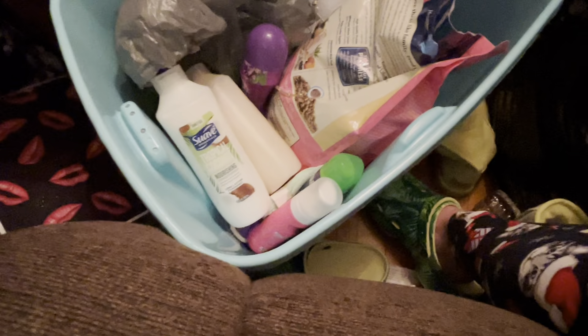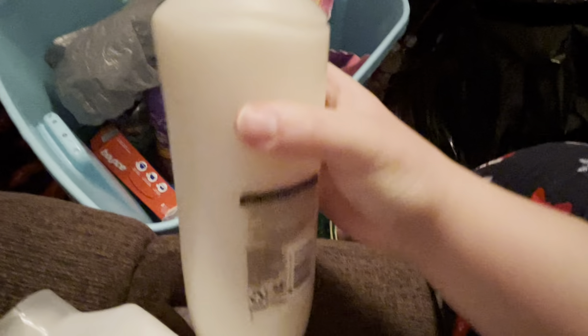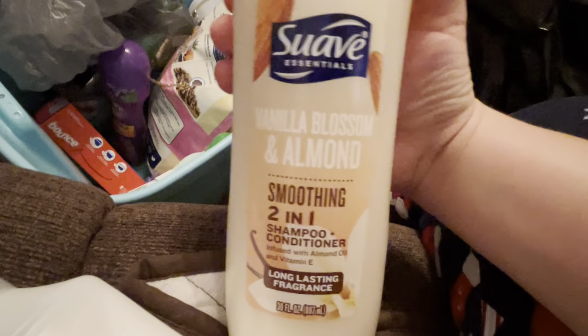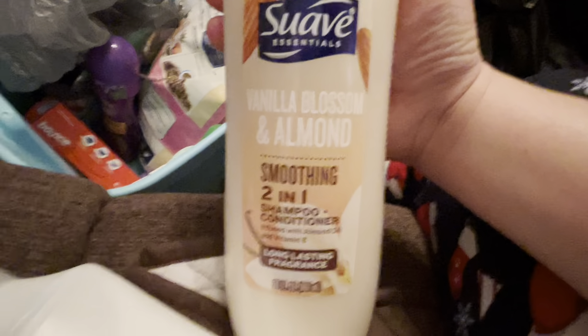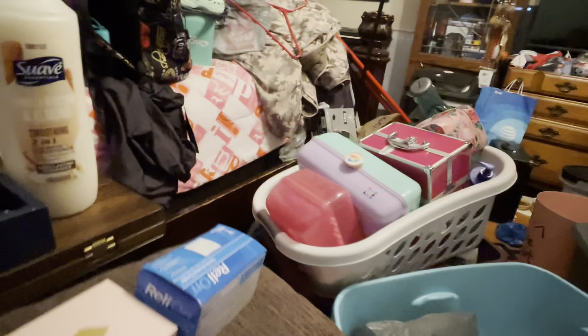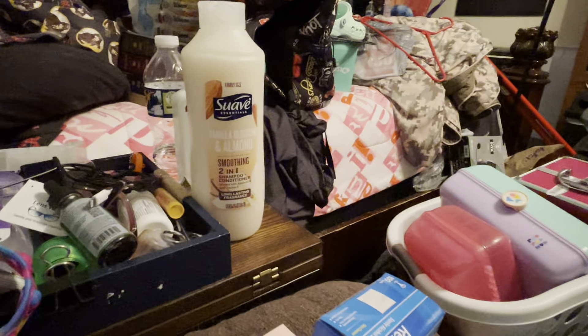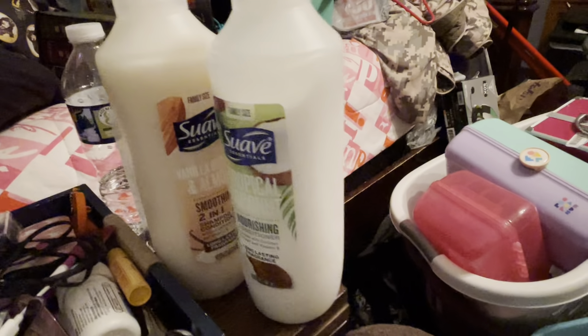Also from Barbersville Walmart, I got this Vanilla Blossom and Almond Soothing 2-in-1 Shampoo and Conditioner from Suave. I love Suave's shampoo and conditioner, especially the 2-in-1, because when I was a kid I had really frizzy hair. What I would do is use the 2-in-1 as shampoo and buy a separate conditioner, so I'd have double conditioner in my hair.